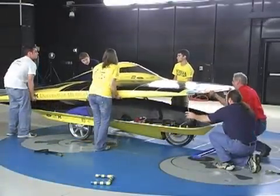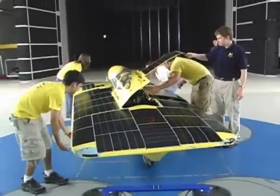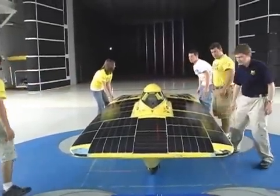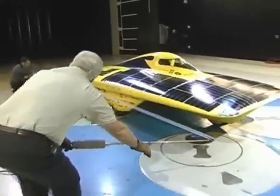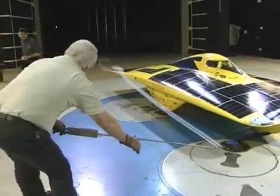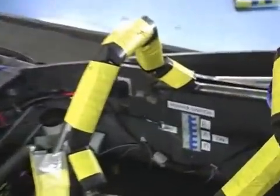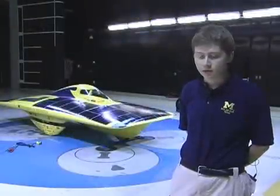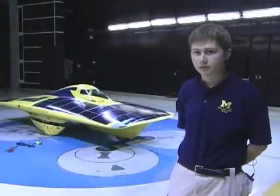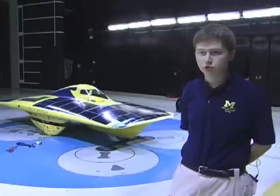Including the driver, the carbon fiber body weighs just 650 pounds. Photovoltaic solar panels, similar to those used on satellites, power the car's single front wheel. But just as the sun provides energy to propel Continuum, wind and aerodynamic drag drains power from the batteries. This vehicle can drive at highway speeds consuming as much power as a large hair dryer. The solar array on the vehicle can peak at around 2 kilowatts of power.